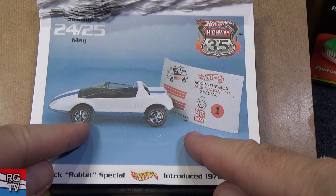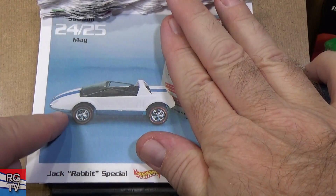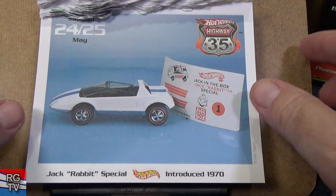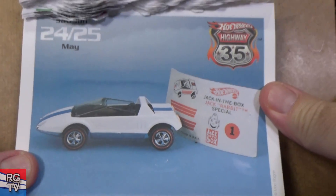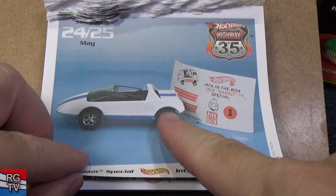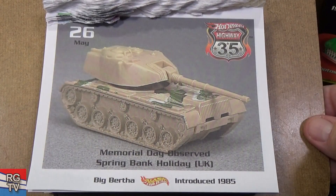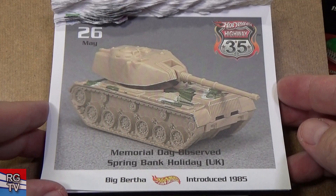Jack Rabbit Special — this one's really special because you could get a regular one in the stores, but then they had some type of special with Jack in the Box, and you can see the sticker sheet right there. So if you get one in the baggie with the sticker sheet, that's pretty cool. I got a nice mint one loose.